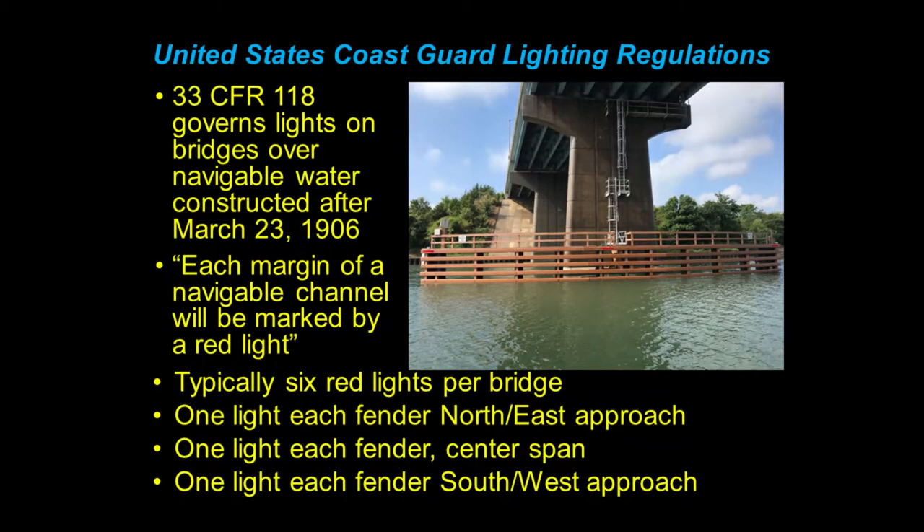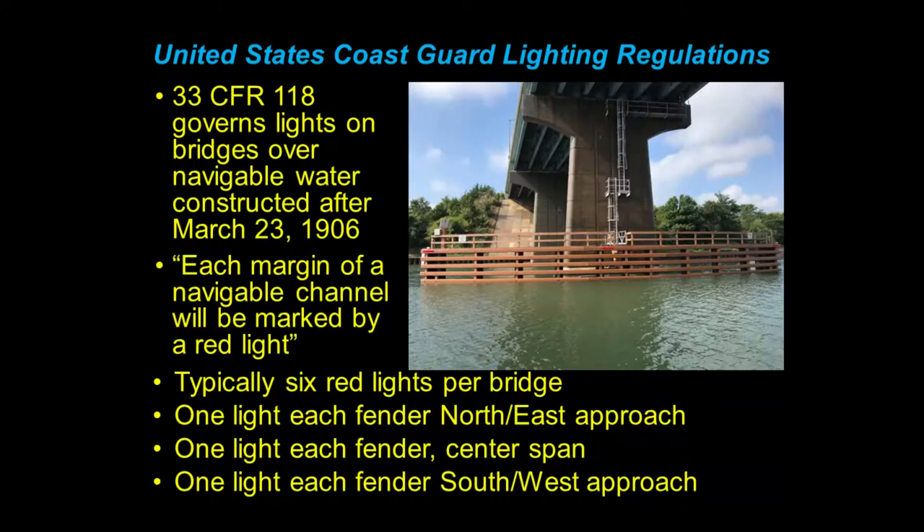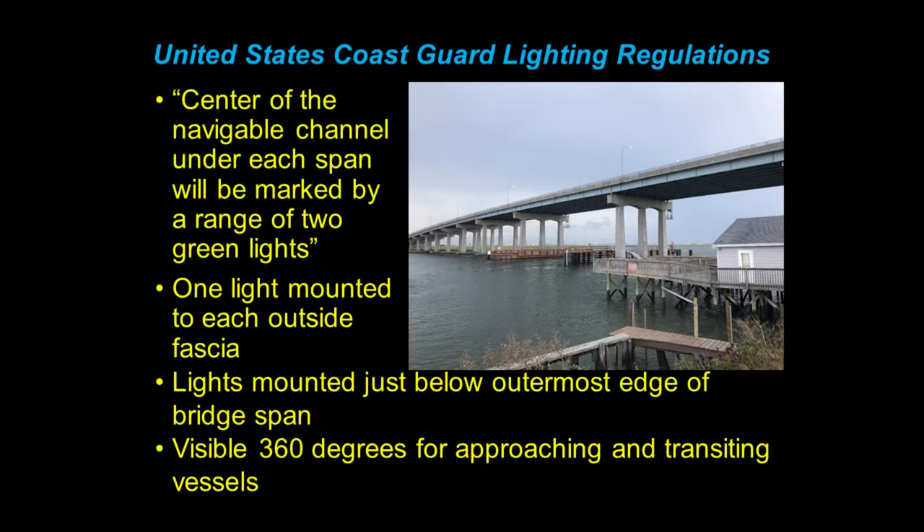Title 33 of the Code of Federal Regulations Section 118 governs lights on bridges spanning navigable waterways constructed after March 23rd, 1906 — so most of us fall into that category. There's a provision that says each margin of a navigable channel will be marked by a red light. Typically when you're going through the bridge, you have six red lights on the bridge — one on each fender on the approaches, one center span, and one at the other approach. The CFR also states that the center of the navigable channel under each span will be marked by a range of two green lights.